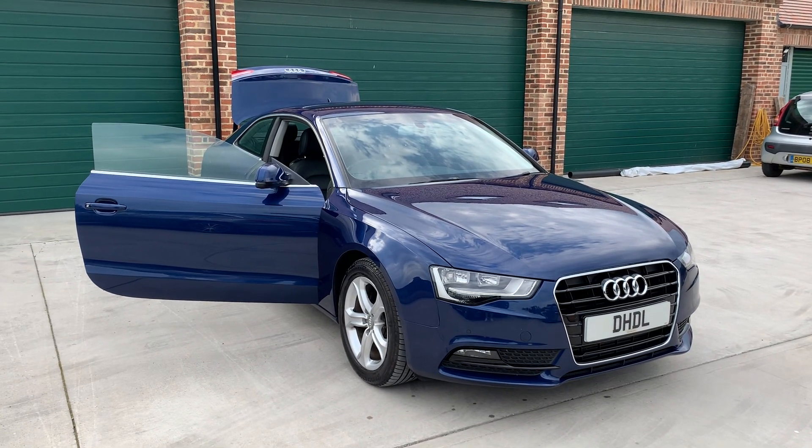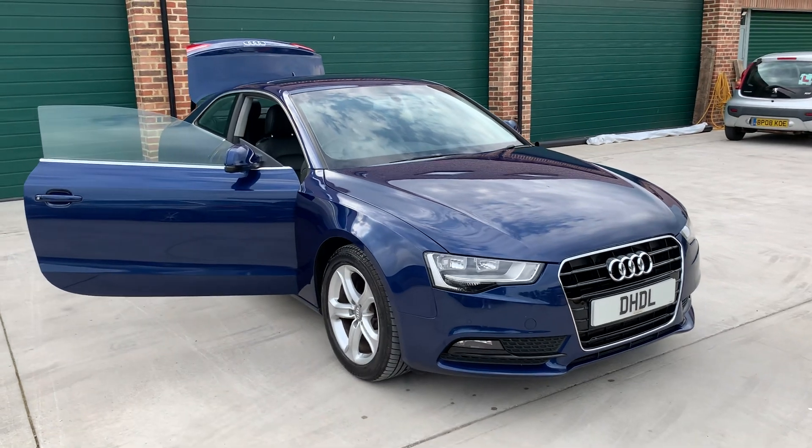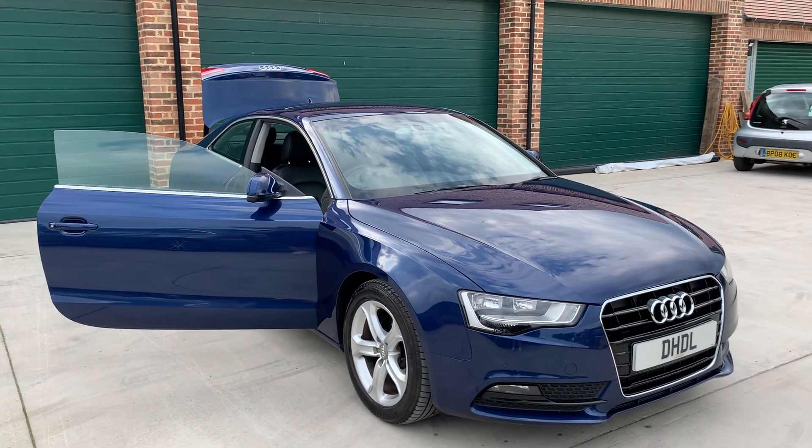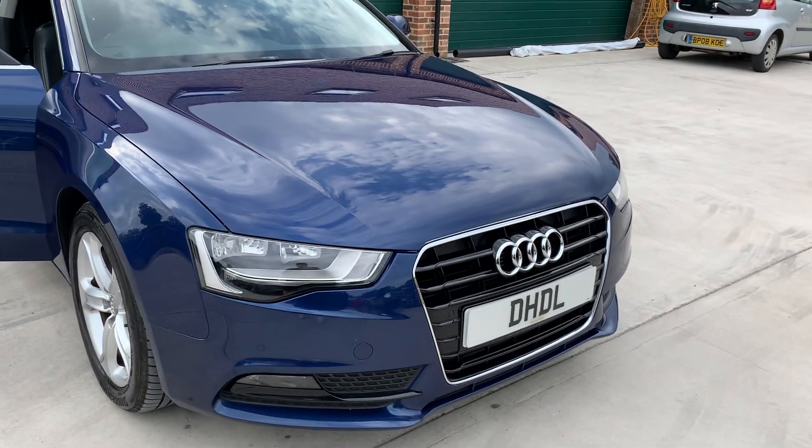Welcome to DHDL Automotive. We've just gone to start the Audi A5 coupe, 2 litre diesel. It's in stunning condition — looks nothing like its age or mileage, and doesn't drive like it either.